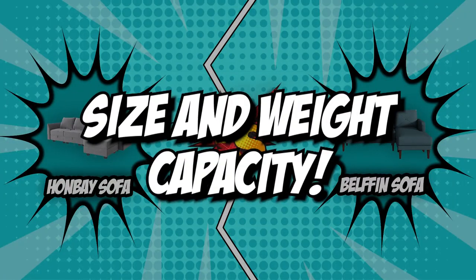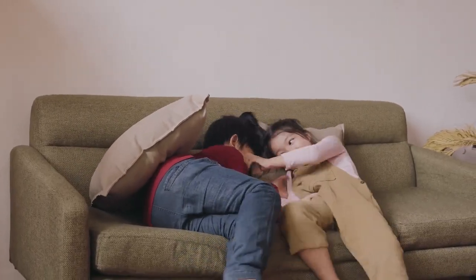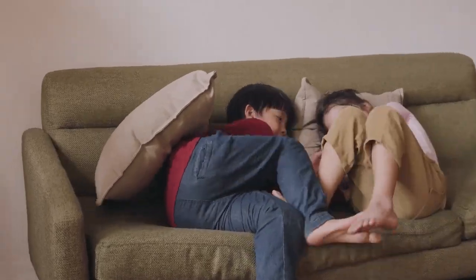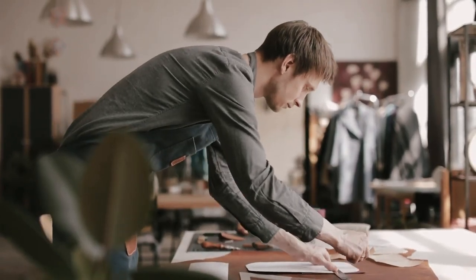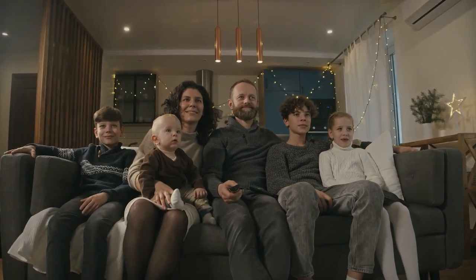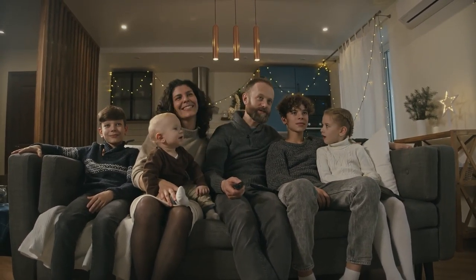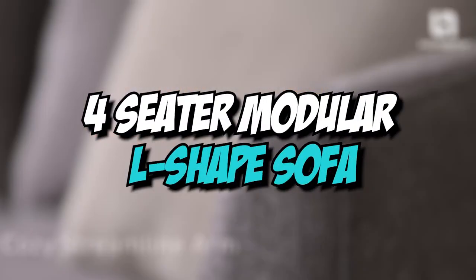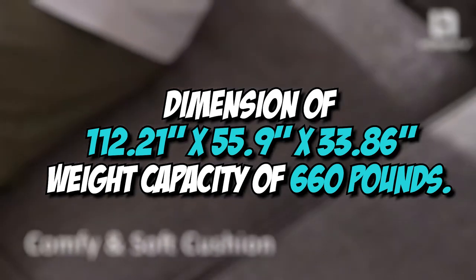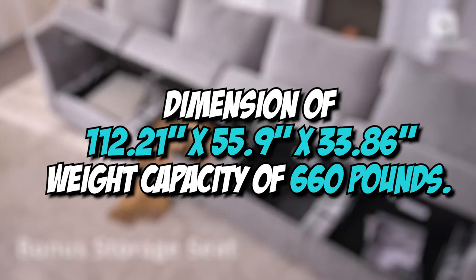The first category that these modular sofas will be going toe-to-toe in is size and weight capacity. There is nothing more frustrating than falling in love with a piece of furniture only to discover it won't fit in the room, so make sure you measure the area where you want to place the couch. The Hanvey sofa is a four-seater modular L-shaped sofa with total dimensions of 112.21 x 55.9 x 33.86 inches and a weight capacity of 660 pounds.